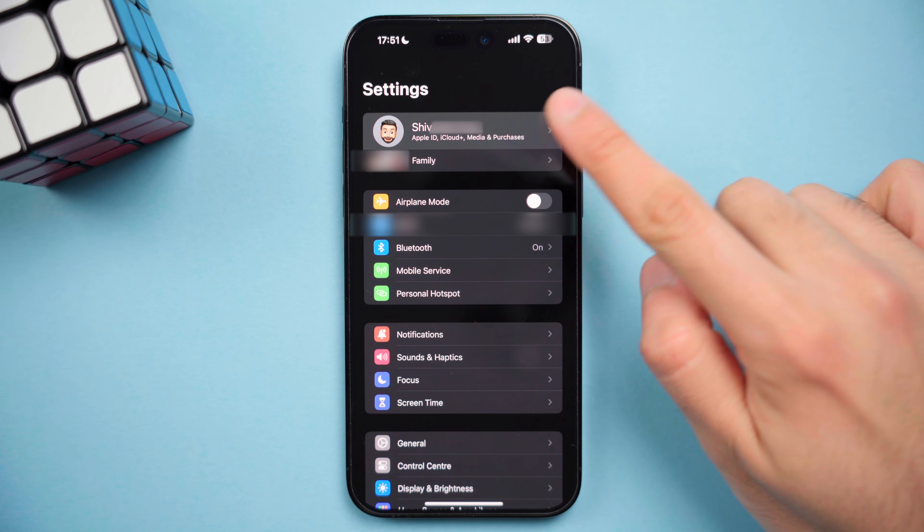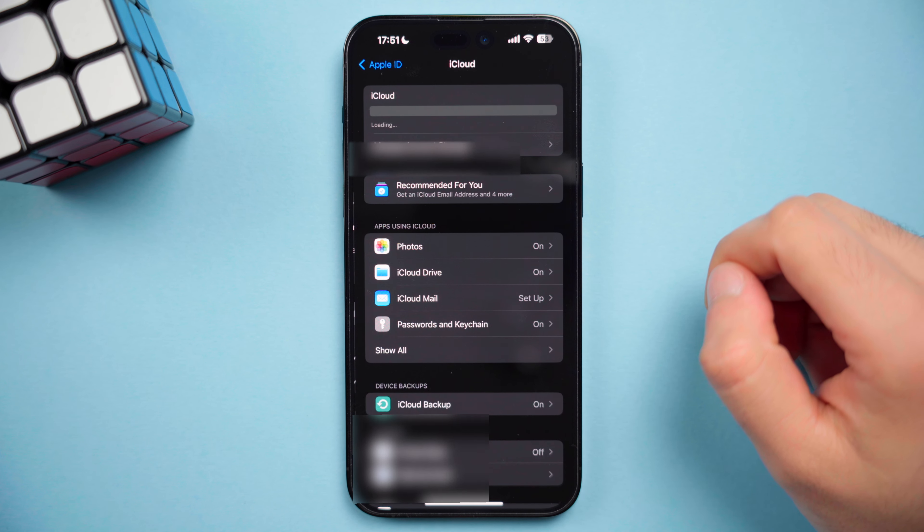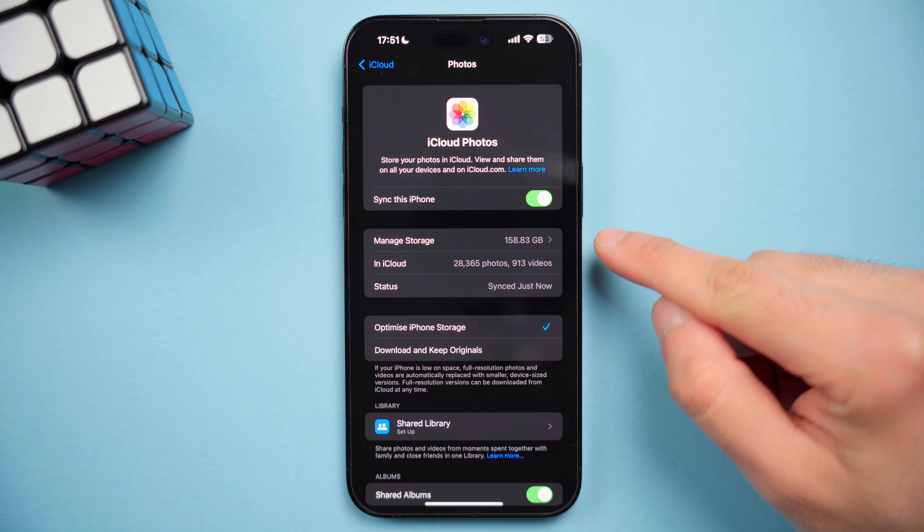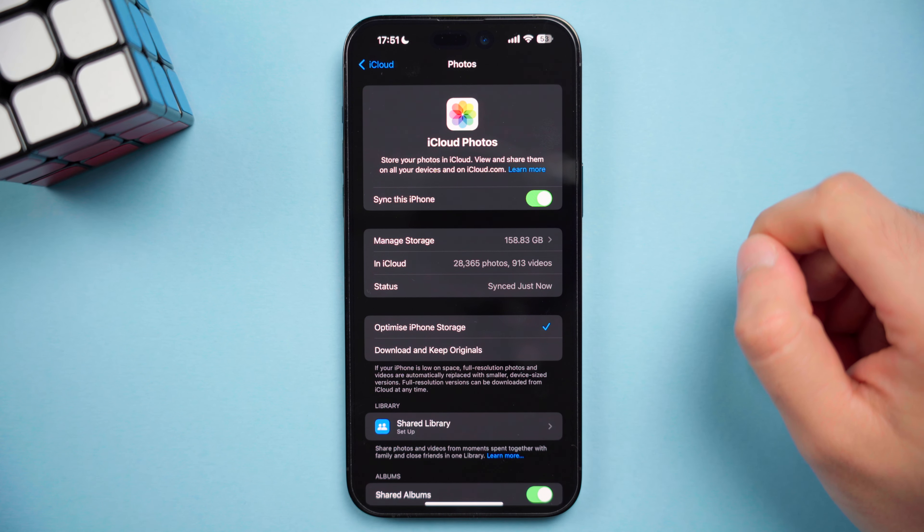The reality is that around 95% of my photos data is being stored in the cloud. And we can check this if we go to iCloud settings and press Photos. You can see that 159 gigabytes of storage has been offloaded from my phone and sent to iCloud. And keeping in mind that I only have a 128 gigabyte iPhone, I wouldn't be able to have all these photos and videos if I didn't have an iCloud plan.